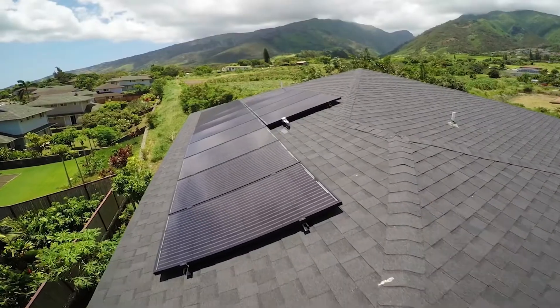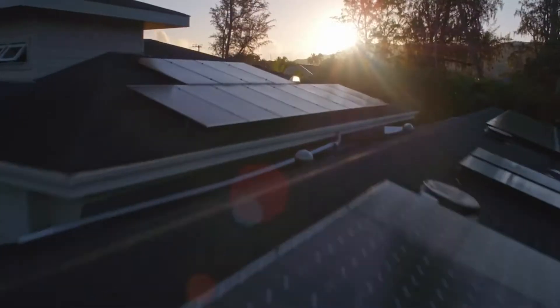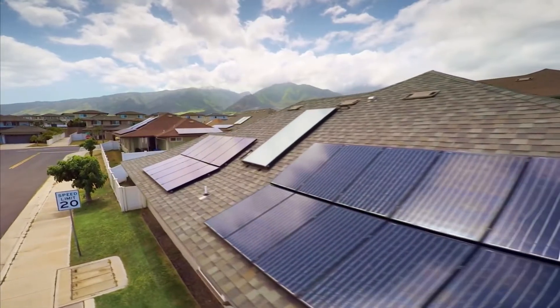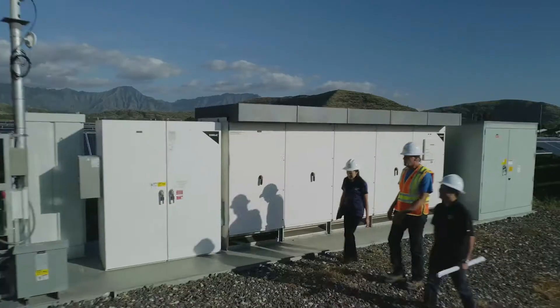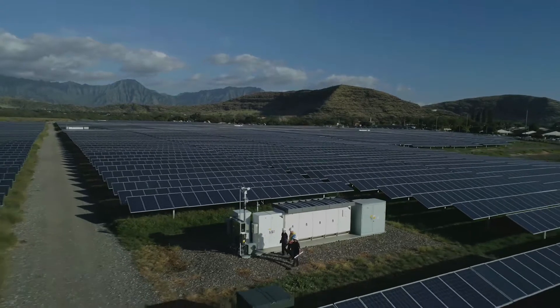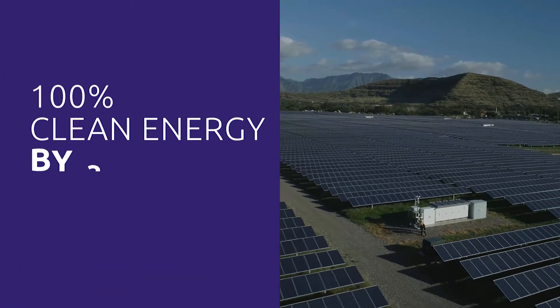With nearly 80,000 private rooftop systems already in operation, Hawaii leads the U.S. in residential solar power production and usage, building an energy blueprint that has never been more essential. Through collaboration with energy partners and community support, we are on track to reach our commitment to 100% clean energy by 2045.